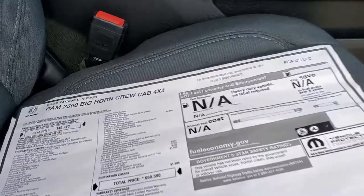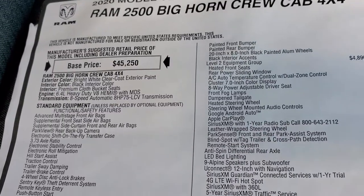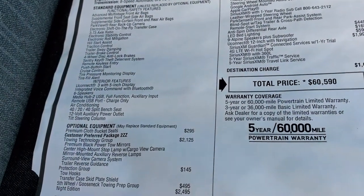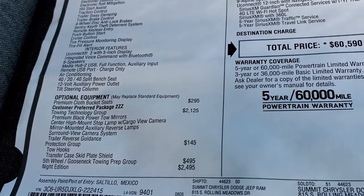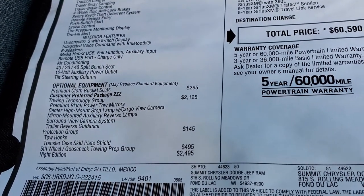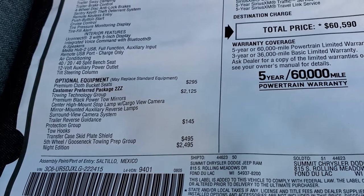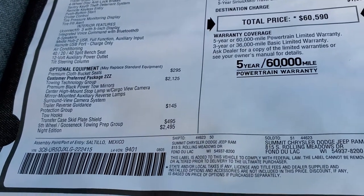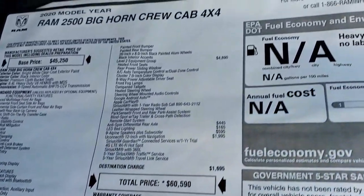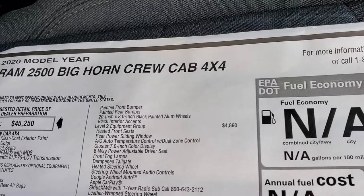We'll take a quick look at the original window sticker — feel free to pause this at any second. You get the 6.4-liter V8 Hemi, 8-speed automatic transmission, and 3.73 gears. It comes with the towing technology group, which gives you the premium tow mirrors, center high-mount cargo cam, mirror-mounted auxiliary reverse lamps, surround-view camera system, and trailer reverse guidance — priced at $2,125. The protection group gives you skid plates and tow hooks. The fifth-wheel and gooseneck prep package is $495. The Night Edition is $2,495, giving you the painted front and rear bumpers, 20-inch painted alloy rims, and black accents throughout.